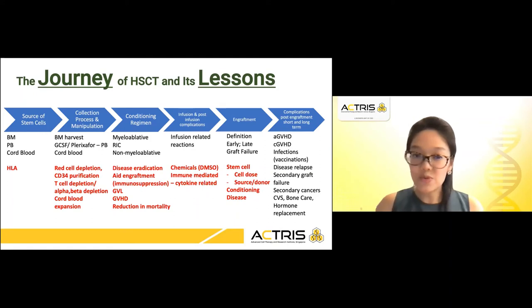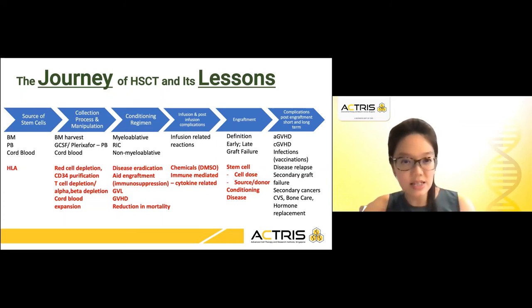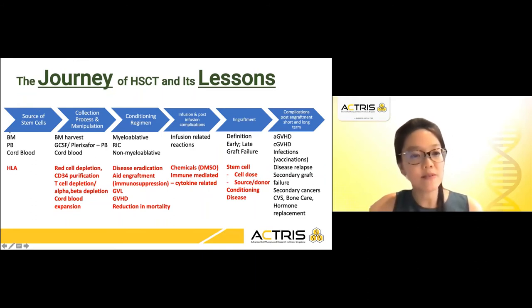From my point of view as a transplant physician, I have created a slide to share how I see the journey of HSCT and its lessons and how we can interpret this and move forward. For example, in terms of the source of stem cells, we have learned from bone marrow how we can get them from peripheral blood and cord blood, and through the understanding of HLA, using haploidentical donors to obtain a greater source of stem cells to treat patients with relapsed refractory blood cancers in the leukemia and lymphoma setting.